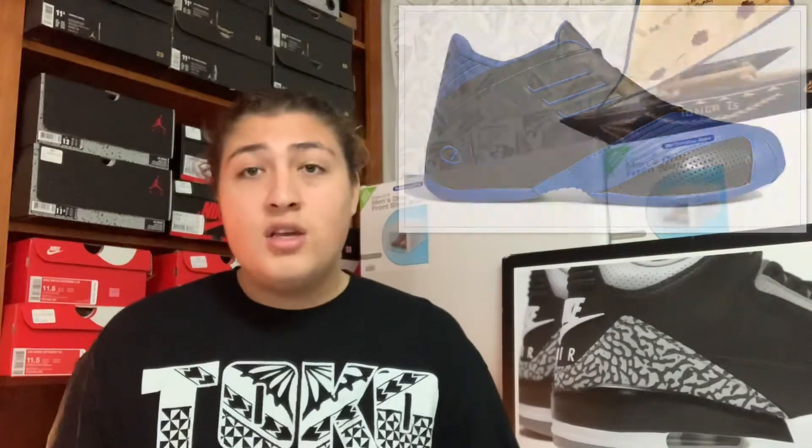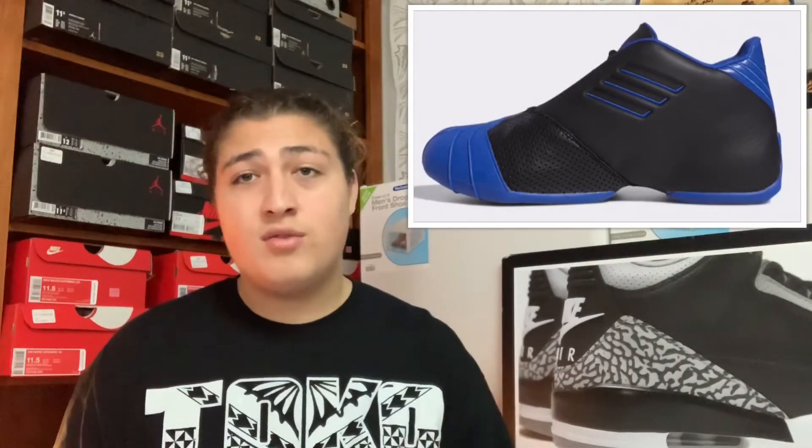Also coming out on March 1st we got the Adidas T-Mac 1. I like that they're bringing back the T-Mac shoes — T-Mac was dope back in the day, one of my favorite players. I think it's really cool that Adidas is bringing back his shoe, and I'd love to see them bring back more retro basketball shoes. They retail for $160 and come in a white and blue and a black and blue colorway. I'm not gonna cop on release day, but if they go on sale I'll pick them up — so I'll say that's a cop.